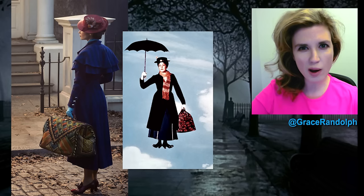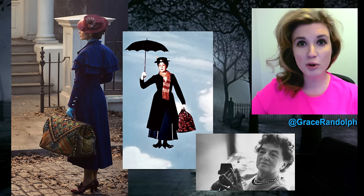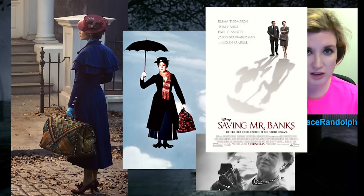Whoa, Mary Poppins got fancy! But before we talk about Emily Blunt and our first look at her as the iconic Disney character — although P.L. Travers would pick a bone with that — if you have not seen Saving Mr. Banks, do yourself a favor and watch it.